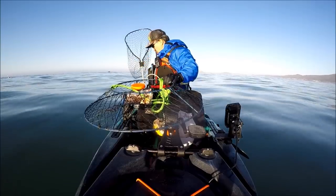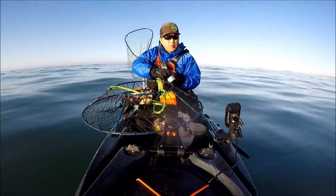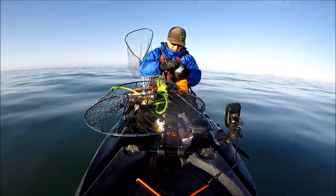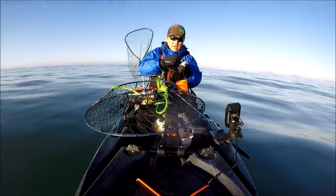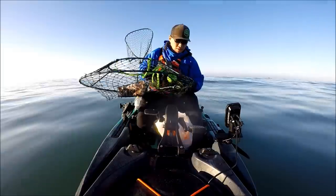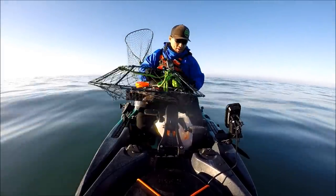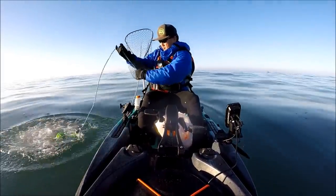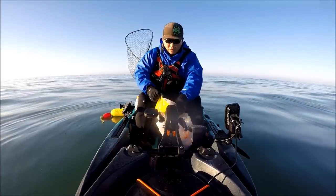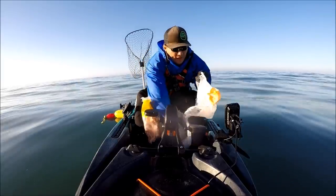We got the rockfish, we got the chicken, and on top of that we're going to put some Friskies cat food. The purpose of the Friskies cat food — the theory is — it gets the scent out and draws in more crab from a far distance. So I'm testing if the cat food actually draws in more crab. It's 8:15 right now. We're going to wait about one hour and then check our pots.